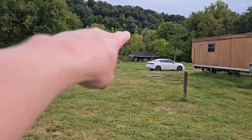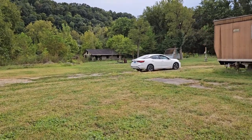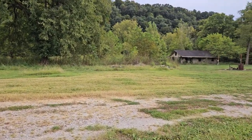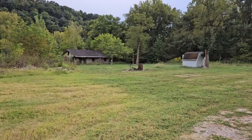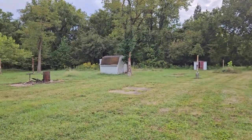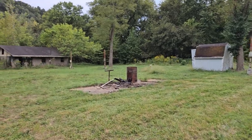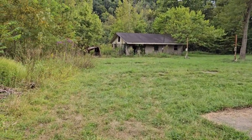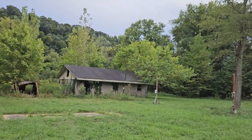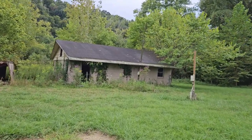Over here is either a garage or a singular home that's also abandoned, because right over there to my right are two sheds. So more than likely this is the garage — either a garage or a home. To me, it looks like an abandoned home.